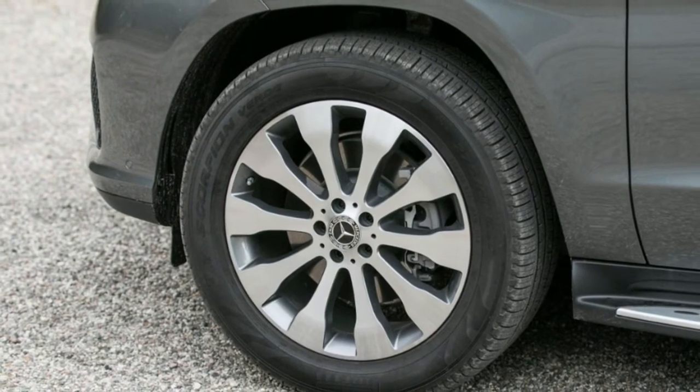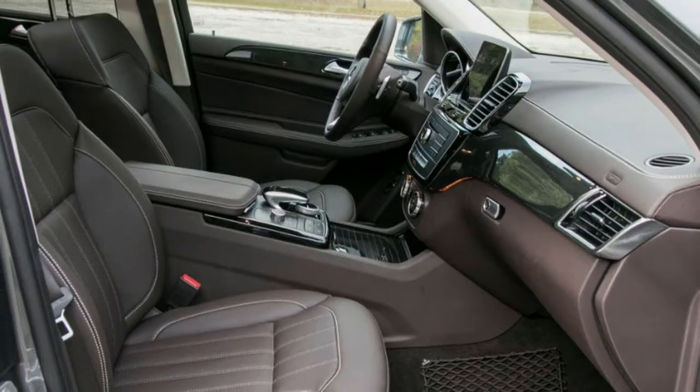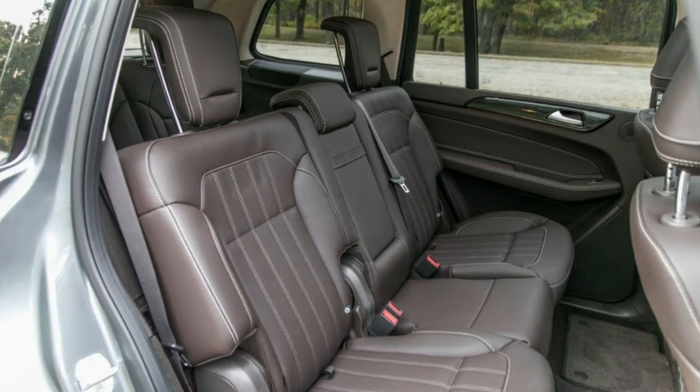Infotainment performance: the COMAND system responded quickly to inputs during our tests, beating the response times of popular smartphones. The competition is serious in this class, though, so COMAND's strong performance does not set it apart from the crowd.